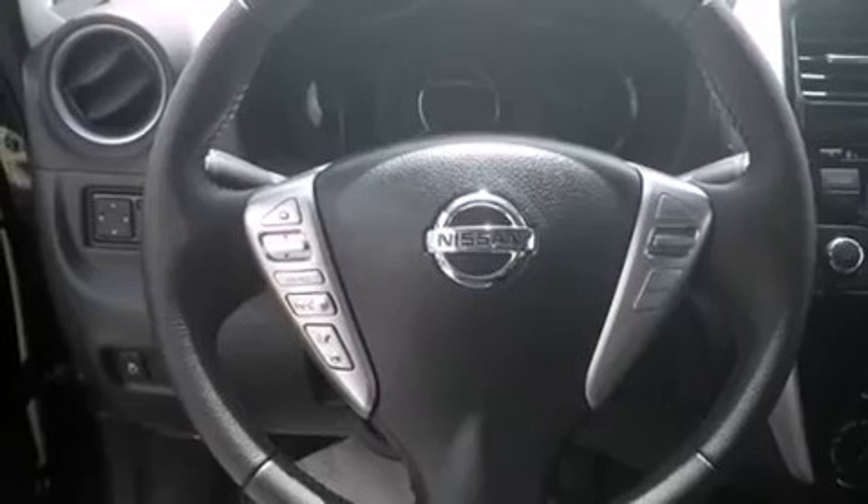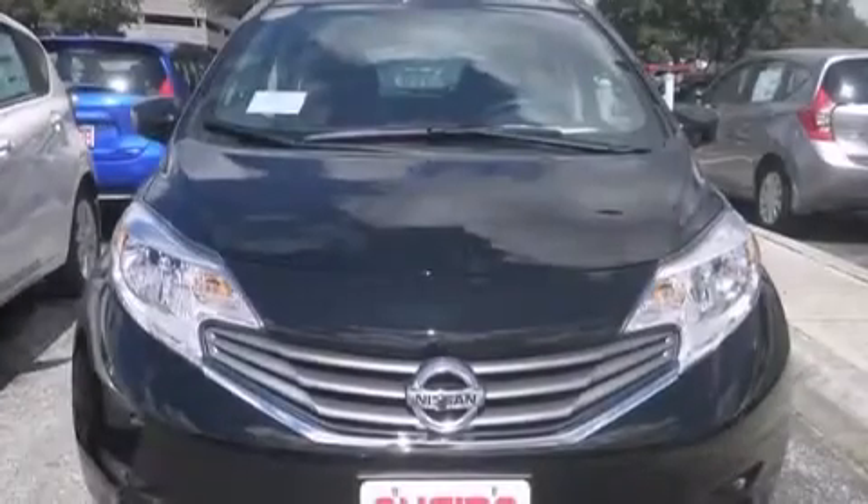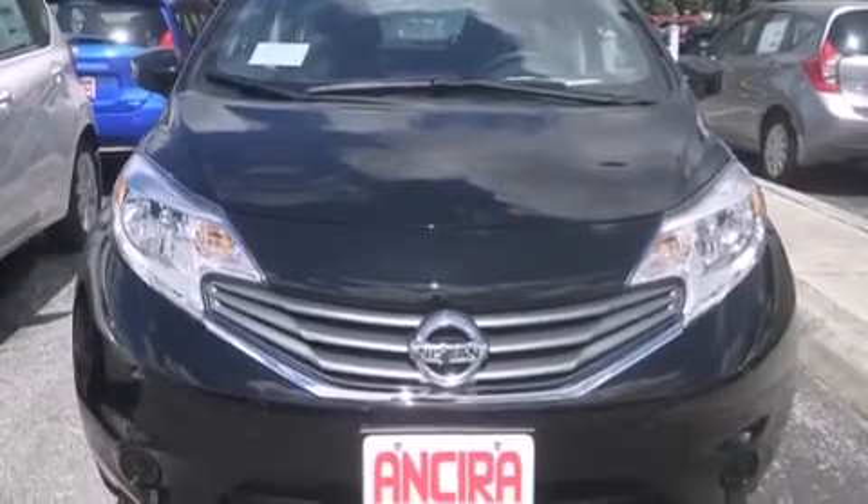Features include Bluetooth mobile device connectivity, traction control and stability control systems, cruise control, side curtain airbags, full power accessories, an anti-lock braking system, and air conditioning.